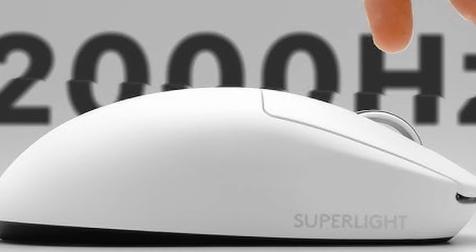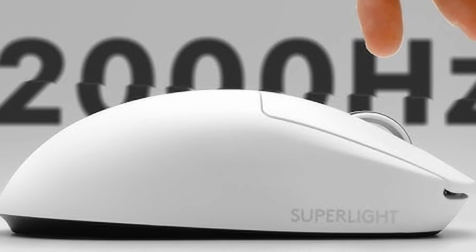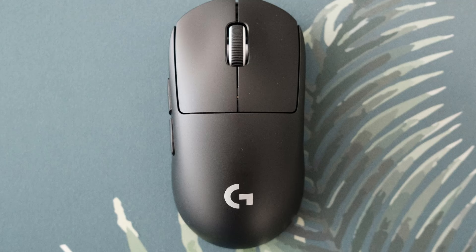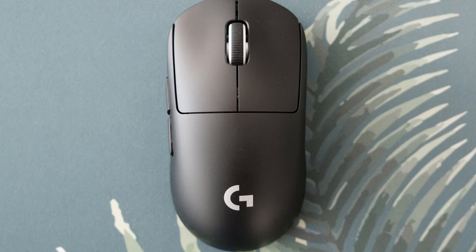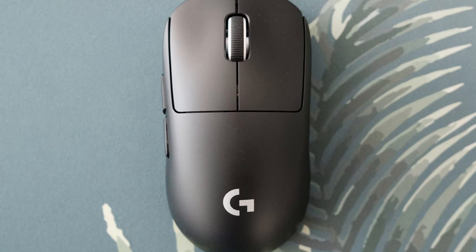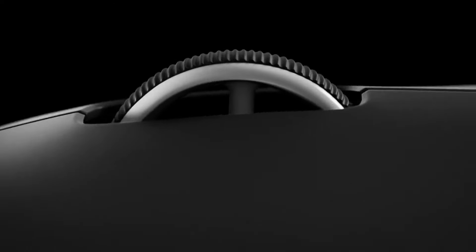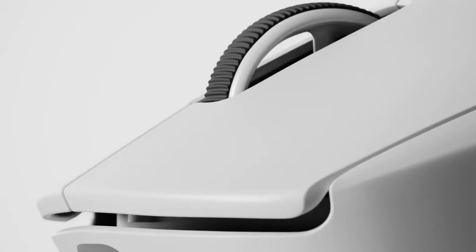A mouse wielded by esports champions and revered for its feather-light weight and unmatched performance. Built for speed — coming in at an astonishingly light 63 grams, the G Pro X Superlight feels like an extension of your hand rather than a cumbersome burden. This lightning-fast design lets you react with split-second precision, perfect for those heart-pounding close calls and lightning-fast maneuvers. It's the difference between a clutch headshot and finding yourself on the losing end of a duel.